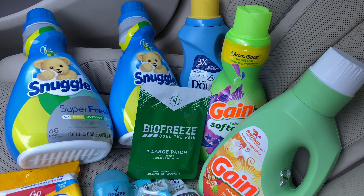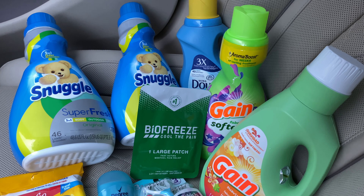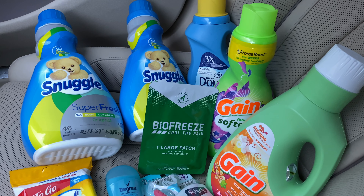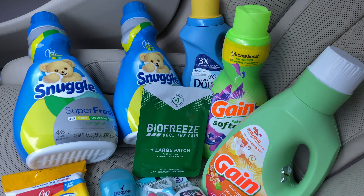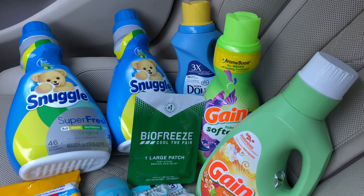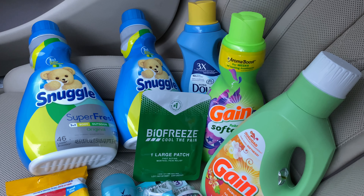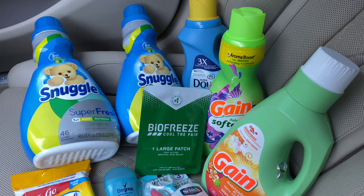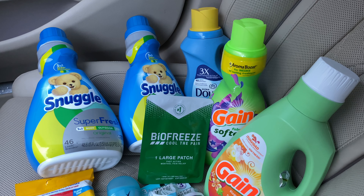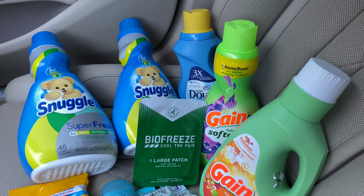I'm back in the car from Dollar General — it was pouring down raining but it just slowed up. Here's everything I picked up for my first transaction. I did do a second transaction using an item that would give me overage. I really needed fabric softener so that was what I was going for today. Please be sure you're picking up things that you need in your household. I do have additional deals in the description box for you guys — all digital deals, so go ahead and check them out.